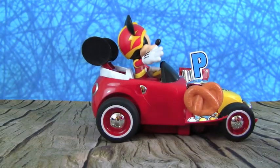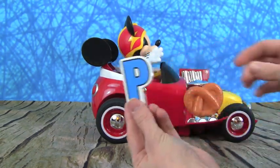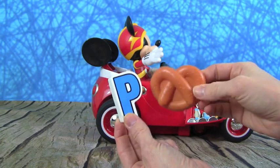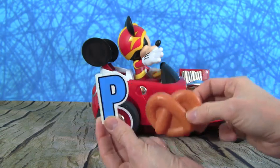Mmm, I smell something tasty — the letter P. And P is for Pretzel. I love pretzels — they're super yummy with some cheese. P is for Pretzel.